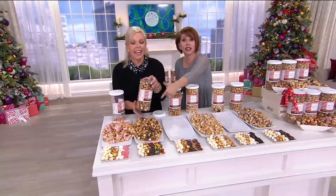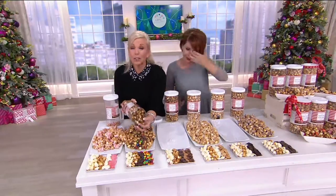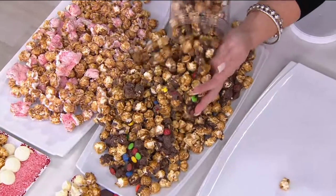$10 a gift — less than 10 bucks for this bow-and-go. For a true gourmet gift, something for every flavor profile lover that you can imagine — whether you're a sweet girl, a salty girl, whether you love the decadent, rich dark chocolate.